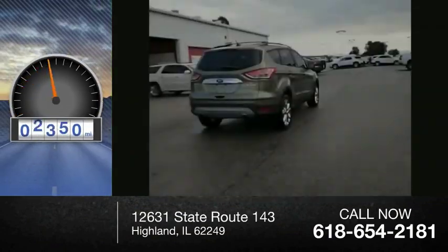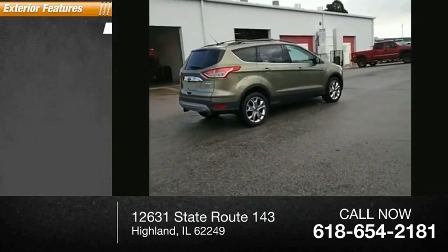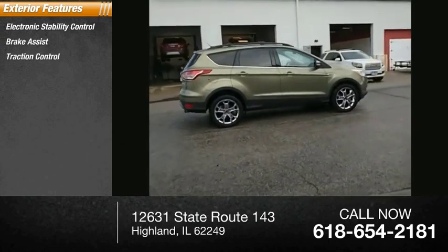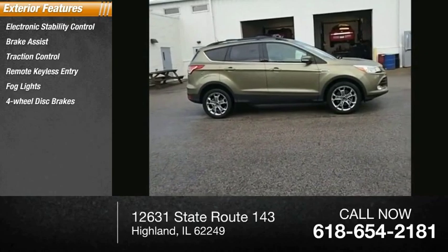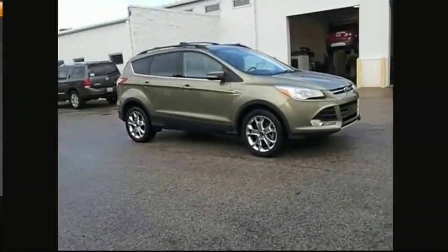This vehicle has less than 55,000 miles. Here are some of this vehicle's great options: electronic stability control, brake assist, traction control, remote keyless entry, fog lights, four-wheel disc brakes, speed control, rear window defroster, rear window wiper.